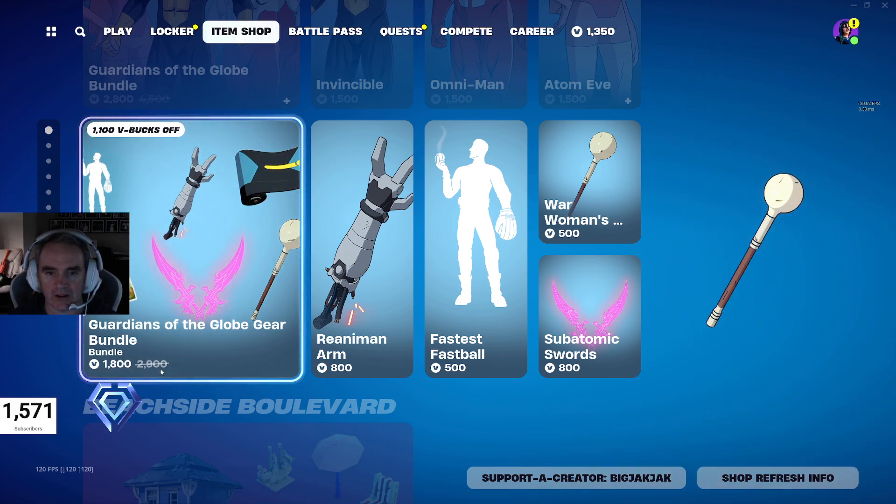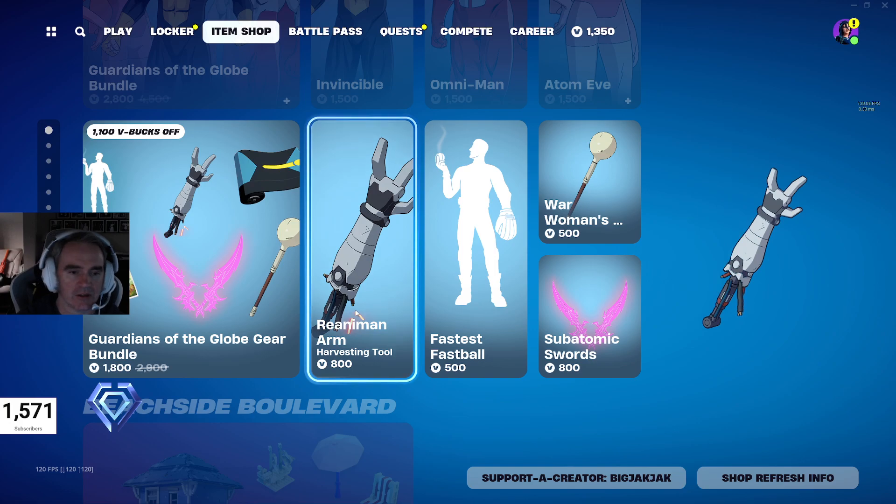Then the Guardians of the Globe Gear Bundle is $1,800 V-Bucks, down from $2,900 V-Bucks. So that's a good $1,100 V-Bucks off.